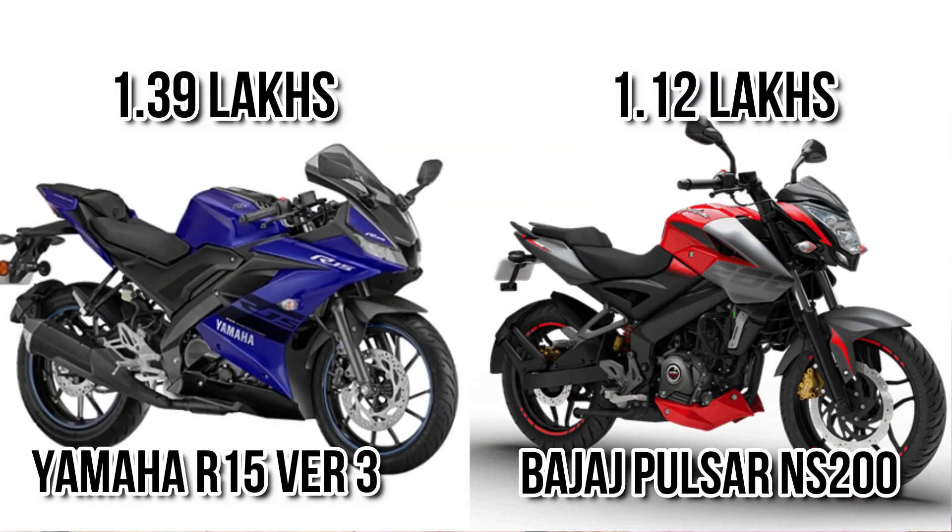The next major difference comes in price. You can see R15 costs around 1.39 lakhs, while NS200 is only 1.12 lakhs. Still, R15 is priced fairly for what it offers, since it is fuel injected, has an LED headlight, and dual channel ABS.